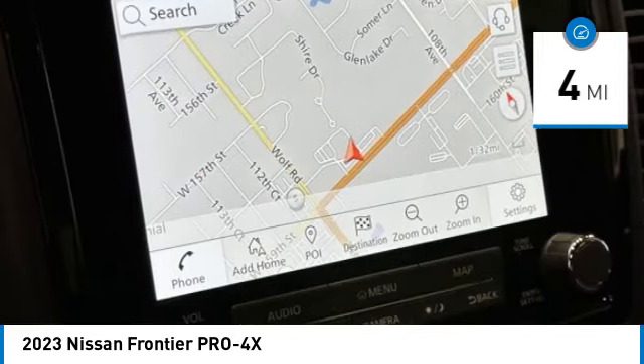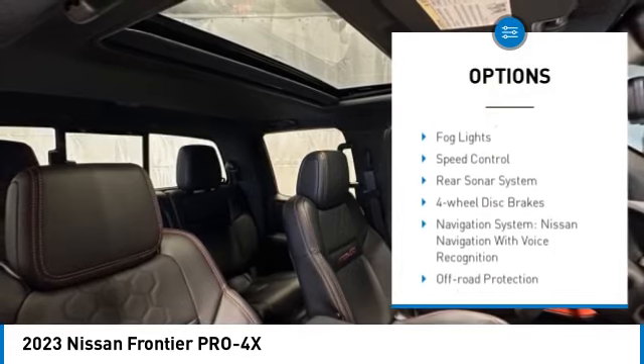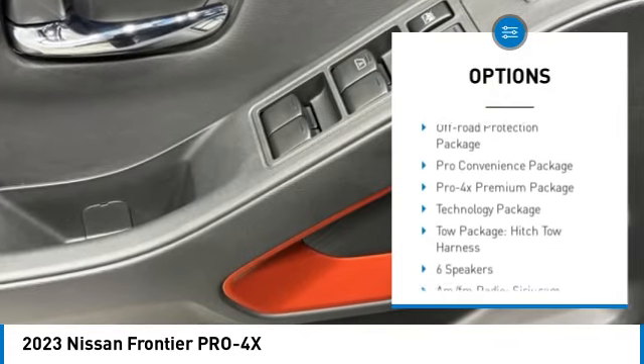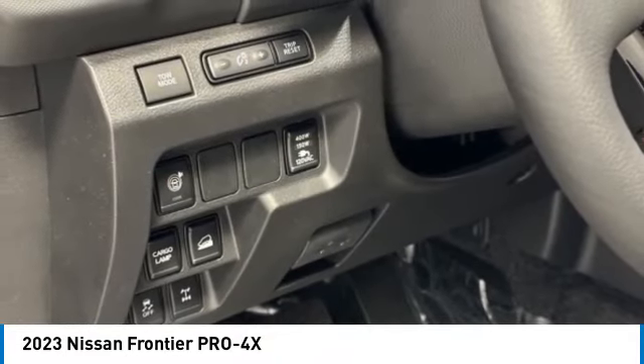Here are some of this vehicle's great options: electronic stability control, alloy wheels, brake assist, traction control, rear step bumper, remote keyless entry, fog lights, speed control, rear sonar system, and four-wheel disc brakes.